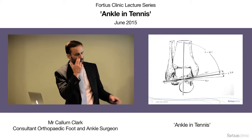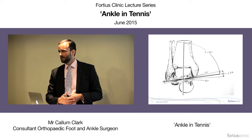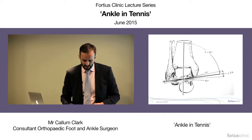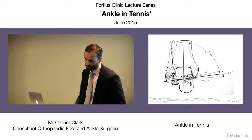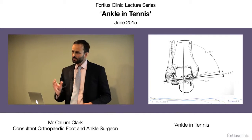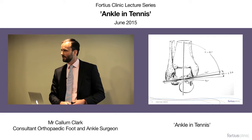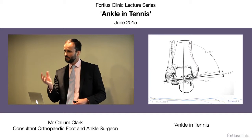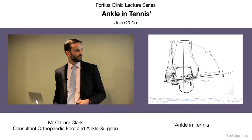The syndesmosis is not a common injury in tennis. To injure your syndesmosis you normally need a dorsiflexion external rotation motion — which is less common in tennis. The fibula moves up about two millimetres in ankle dorsiflexion, externally rotates, and opens up anteriorly, so even that part of the joint is not static.